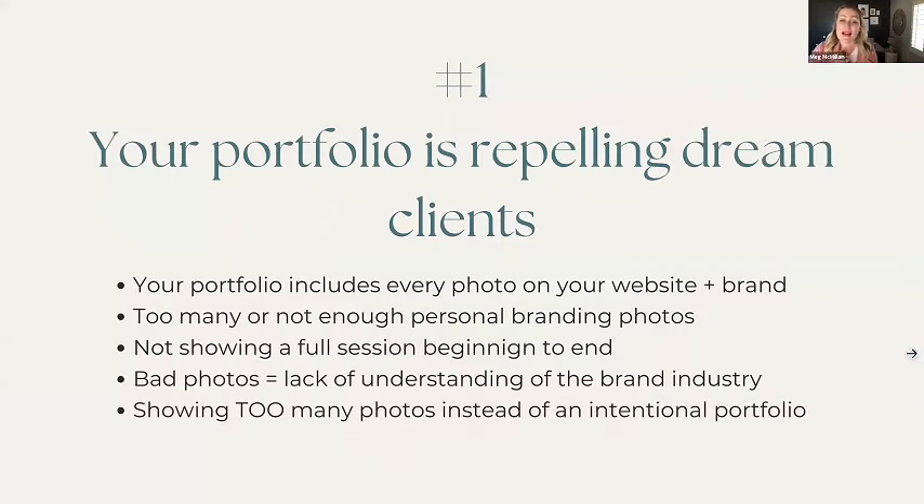The first big mistake: your portfolio is repelling your dream clients. Your portfolio is every single photo on your website, every photo you share for your brand as a photographer, every photo on your social media — not just your gallery page. We need to be picky and look at every single photo we're choosing for a website. I also see either too many or not enough personal branding photos. Clients need to see enough work but not be overwhelmed by so many photos.